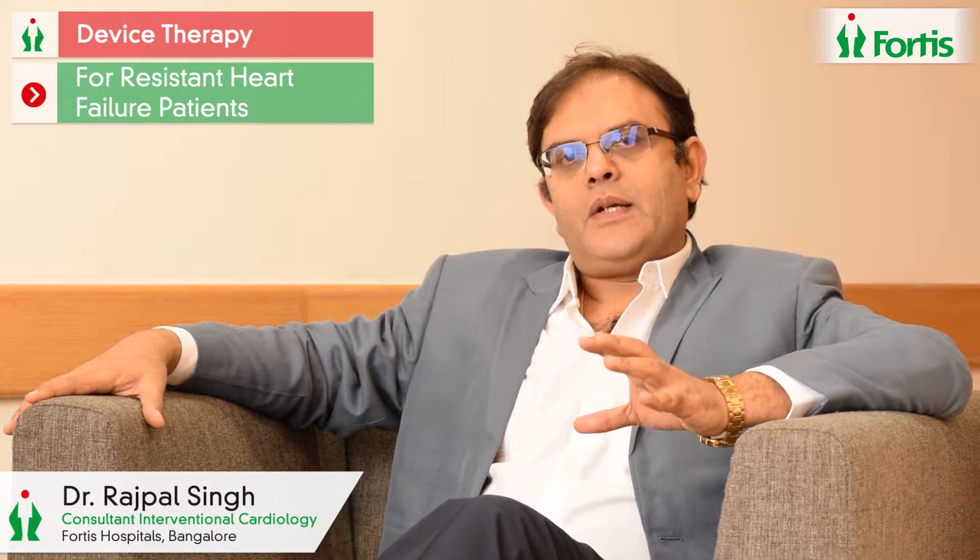Device therapy in heart failure is a specialized treatment offered to specific patients who have got resistant heart failure despite being on optimal medical therapy. It's a special type of pacemaker which is inserted via a very small incision on the top of the left or right shoulder, and three wires are placed inside the heart — one at the top of the right side, one at the bottom of the right side, and one through a vein stimulating the back of the heart.